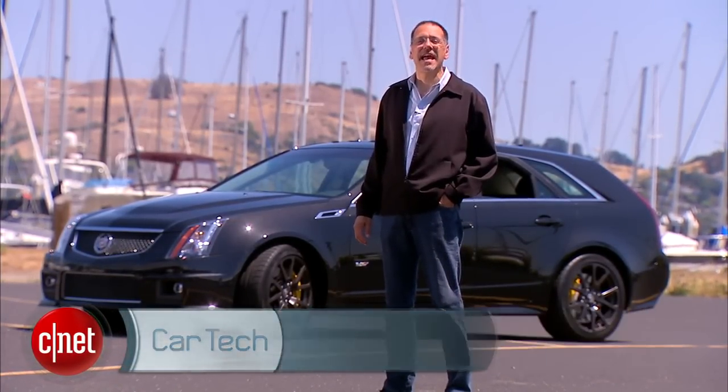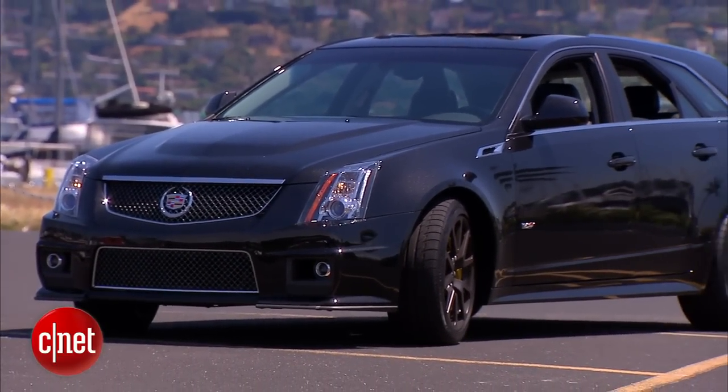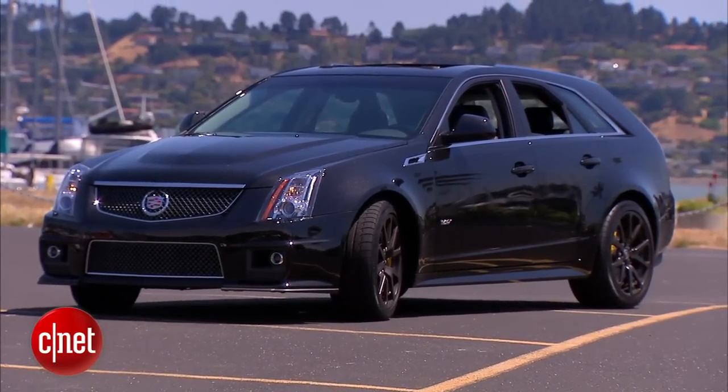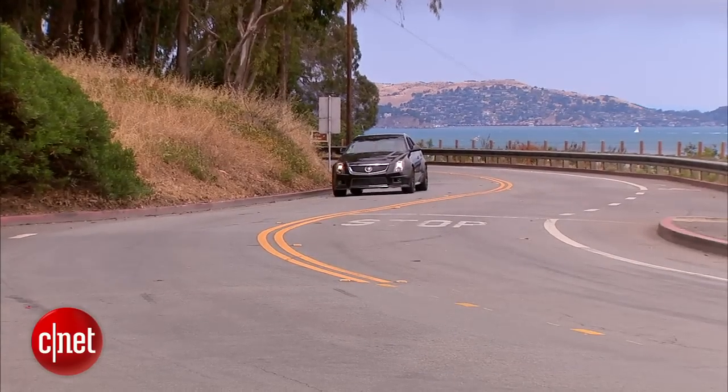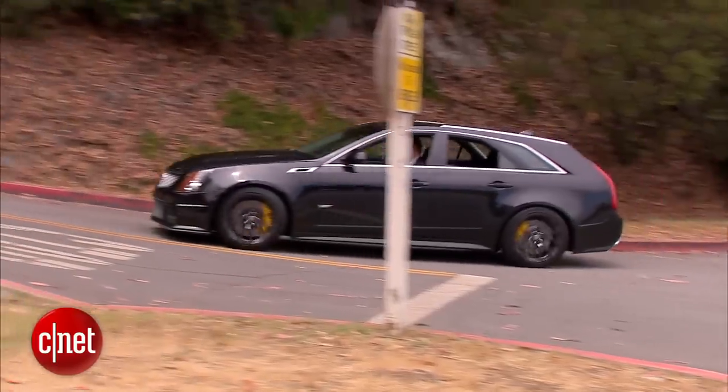What we have here is an ambitious dud — the Cadillac CTS-V Wagon. The CTS part's popular, the V part's popular, but the wagon thing? No, it doesn't really work. Let's find out the story behind this car as we drive this 2013 CTS-V Wagon, last of its generation.